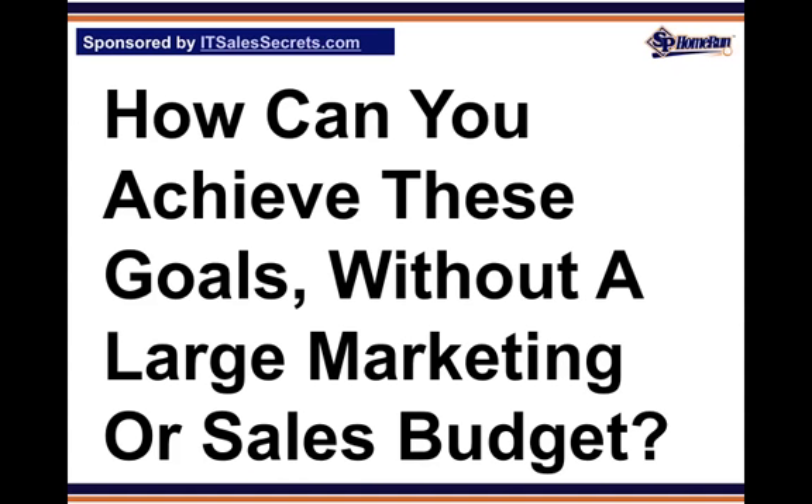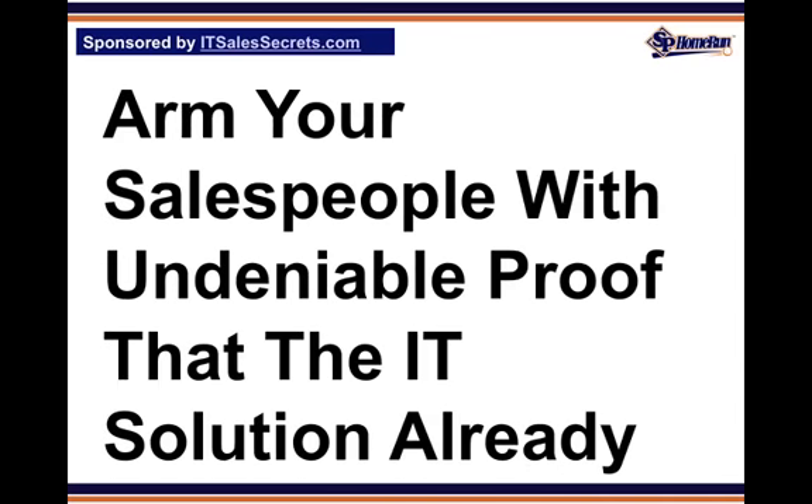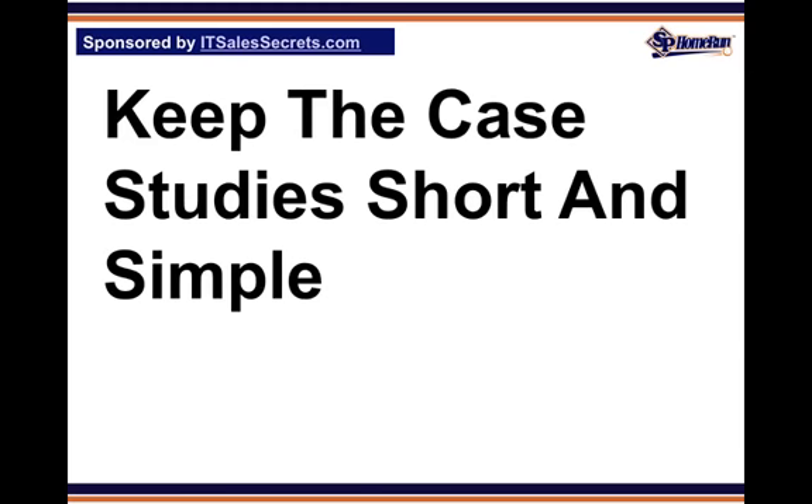If you've been struggling with how to sell IT solutions, here's how you can put case studies to work. Tip 1: Arm your salespeople with undeniable proof that the IT solution already works. These case studies can either be in-print articles or video interviews. Generally, the more you apply a journalistic style as opposed to a sales pitch, the more objective your message seems and the better the results.